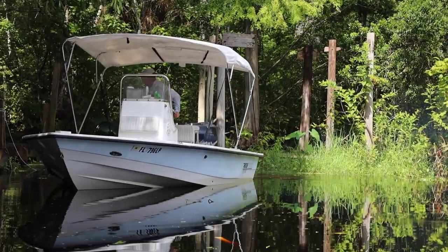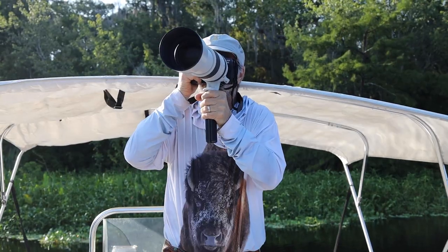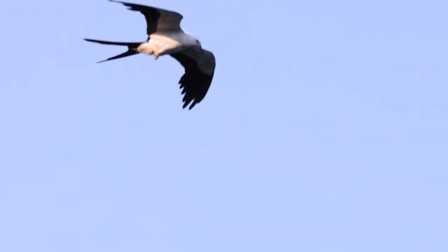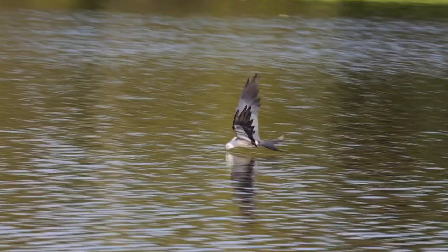Jeffery Smith here. We're out at a secret hidden lake that we've been photographing and filming these swallowtail kites. The birds were up in the trees and then we watched them leave their roost — they would feed, drink water, and then soar and fly away.